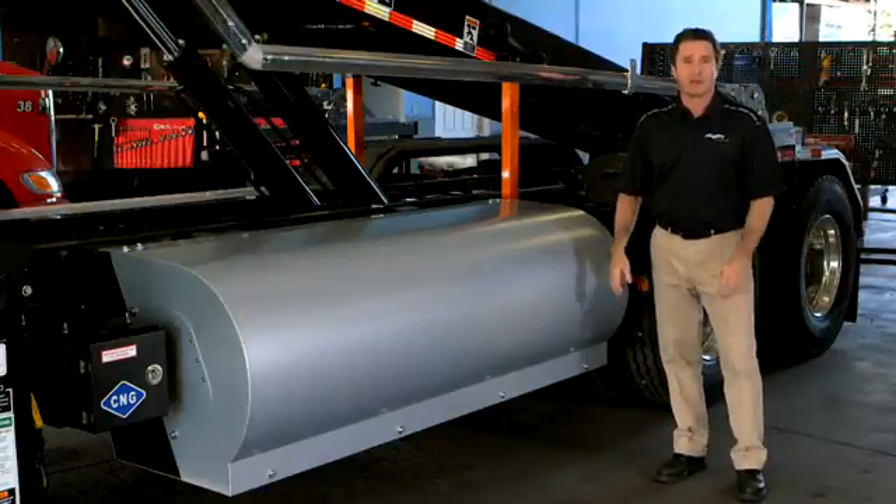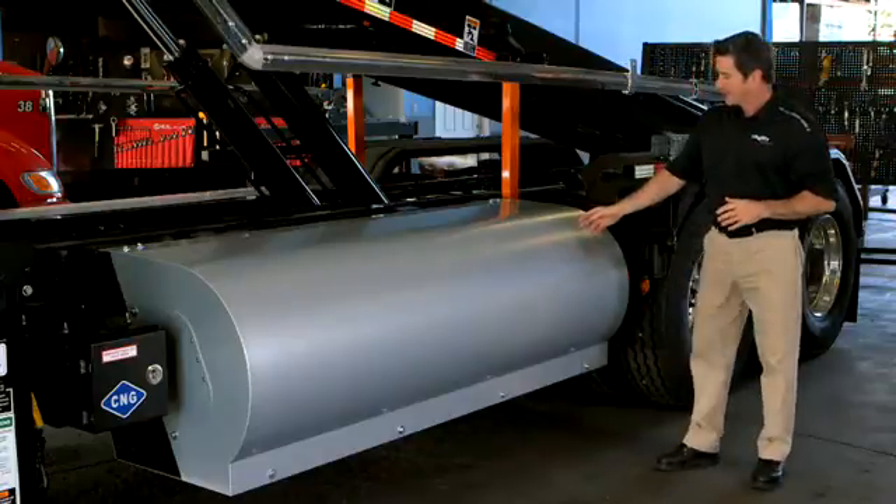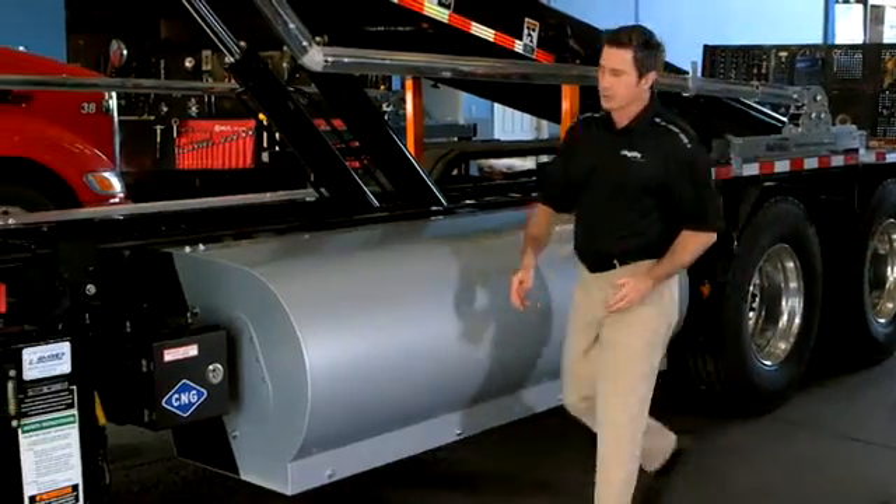Let's follow the flow of gas from a cylinder through the components to the engine. From the cylinder through the cylinder shutoff valve, high pressure gas goes to the FMM.